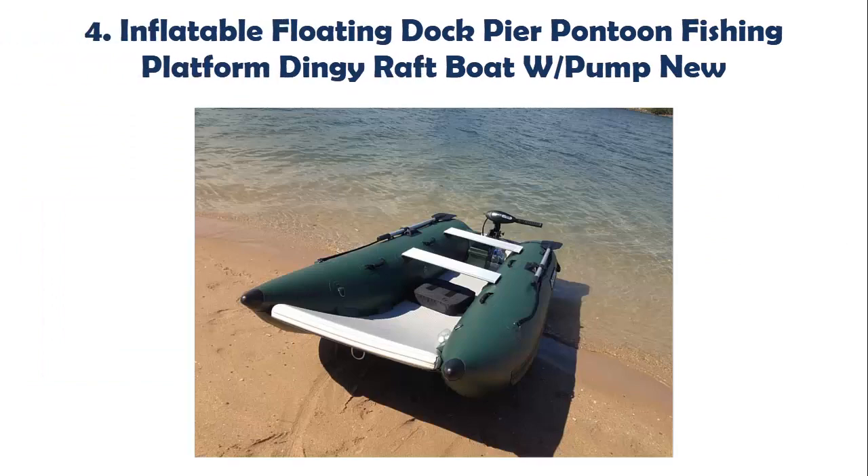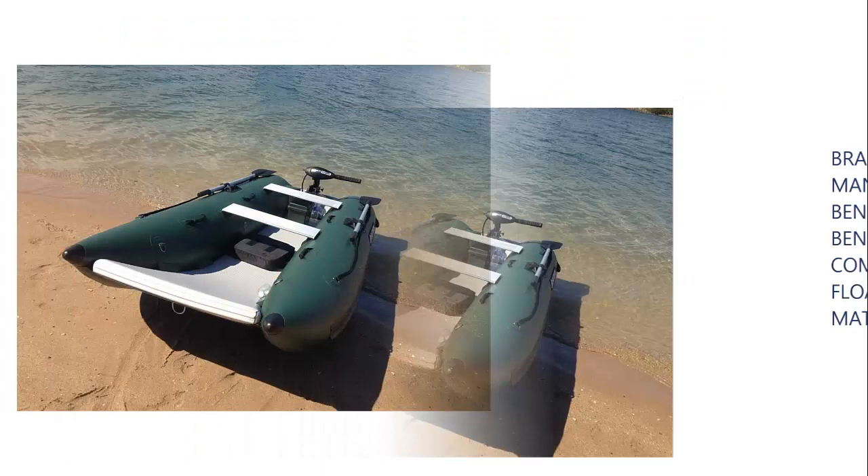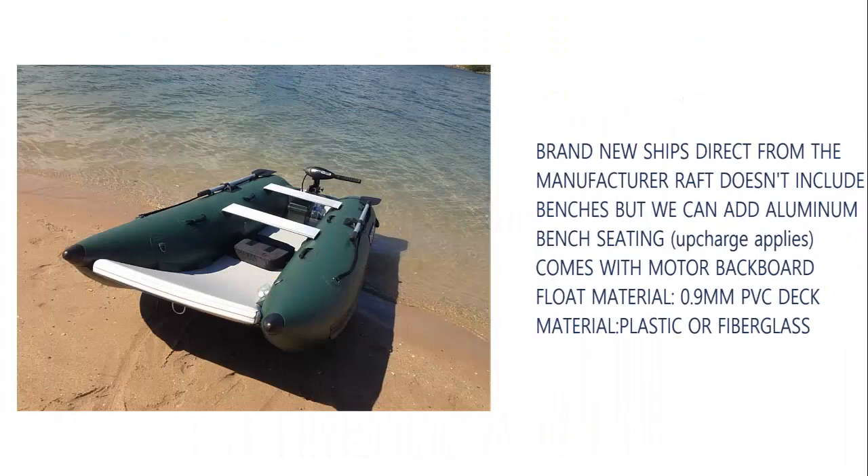Our list at number 4: Inflatable Floating Dock Pier Pontoon Fishing Platform Dingy Raft Boat with pump. Brand new, ships direct from the manufacturer. Raft doesn't include benches, but aluminum bench seating can be added — upcharge applies. Comes with motor back board. Float material: 0.9 mm PVC. Deck material: plastic or fiberglass.